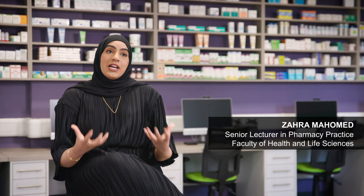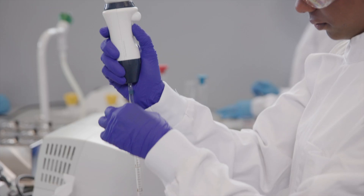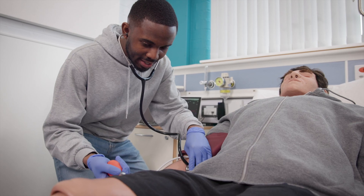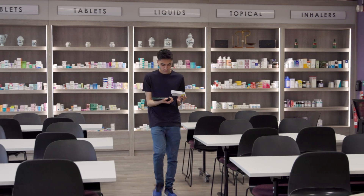The pharmacy course is so diverse now that we have lots of practical experience — you've got laboratory experience, simulated equipment, and we have the latest state-of-the-art pharmacy practice suite where you can go in and have consultations with patients.